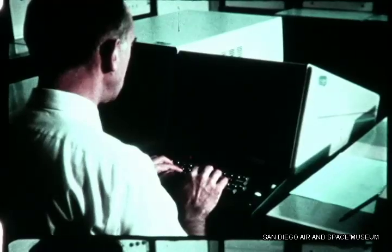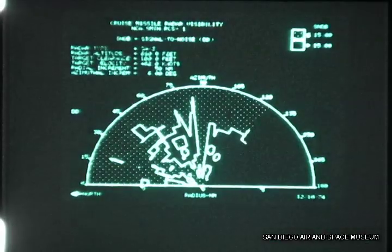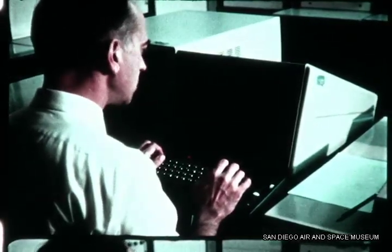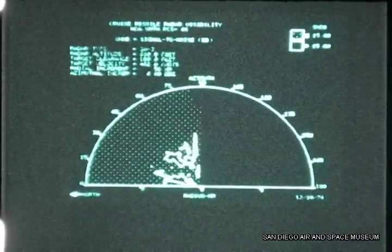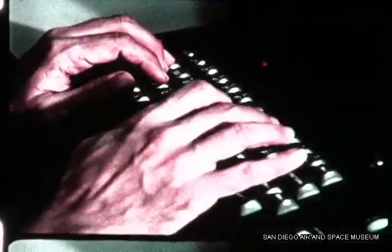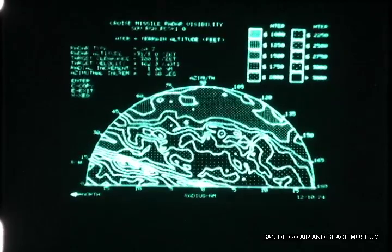We are using a computer model which we have developed to actually simulate the encounter of a cruise missile with a Soviet radar. In this simulation, we're able to vary all of the significant parameters such as the radar cross section of the missile, the altitude, the type of terrain, and the reaction time. In this way we have an accurate model of this encounter and can demonstrate the survivability of our cruise missile, not only against the current capabilities of Soviet defenses, but extrapolated into the 1980s.